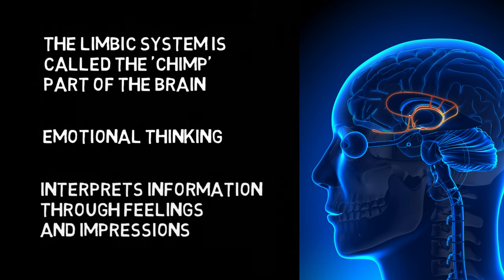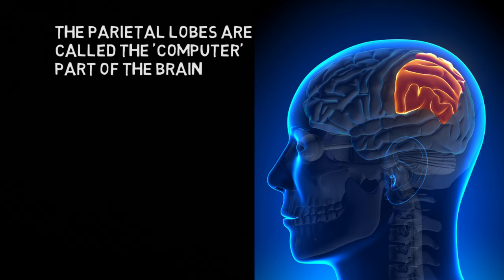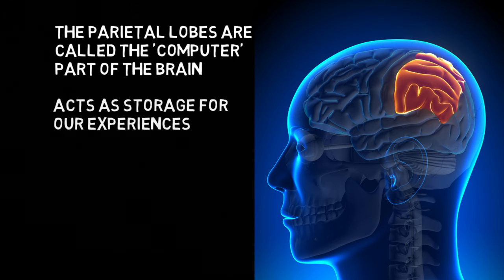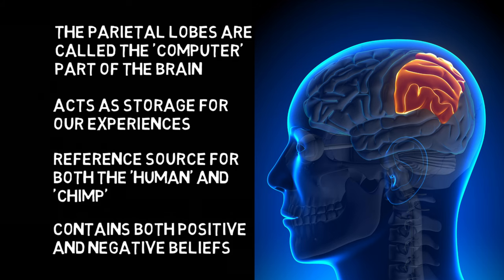The second part of the chimp management model is the actual chimp, which is located in the limbic system. This is the part of the brain that uses emotional thinking, interpreting information through feelings and impressions. Finally, there are the parietal lobes, referred to as the computer — essentially an empty hard drive at birth, but acting as storage for all our experiences and used as a reference source for both the human and the chimp.